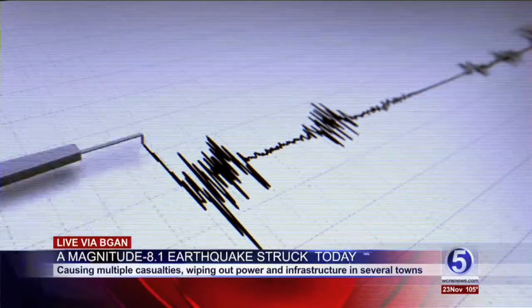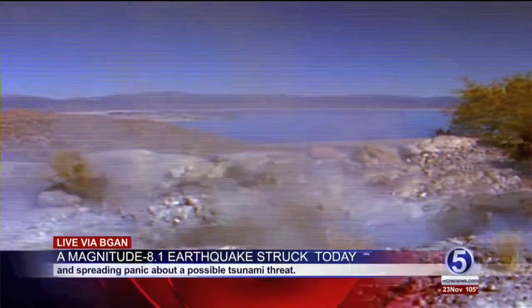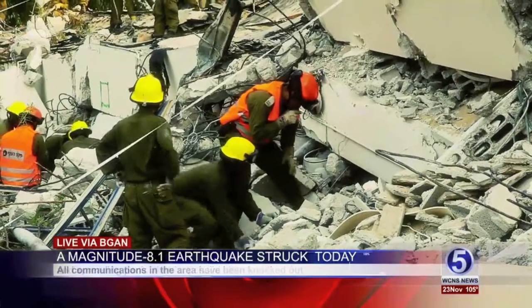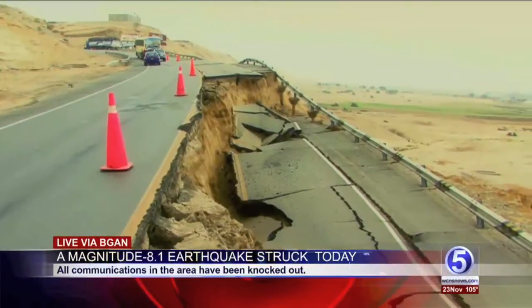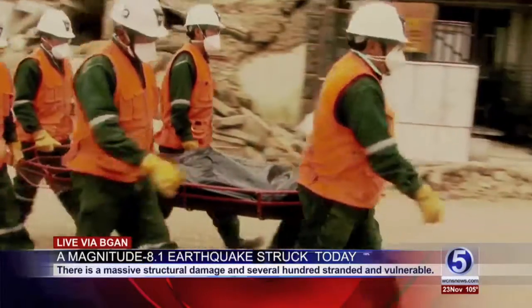Earlier this morning a magnitude 8.1 earthquake struck off the eastern coast, causing multiple casualties, wiping out power and infrastructure in several towns, and spreading panic about a possible tsunami threat. All communications in the area have been knocked out and the earthquake has caused massive structural damage, leaving several hundred stranded and vulnerable with the lives of many in jeopardy.